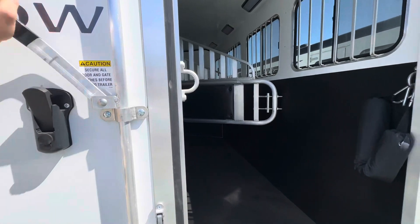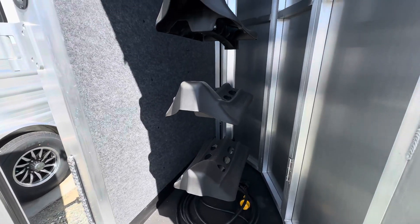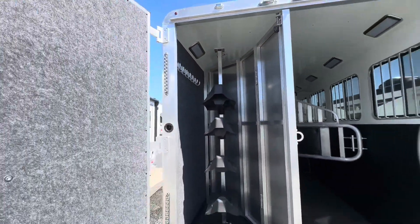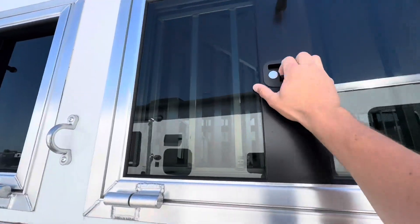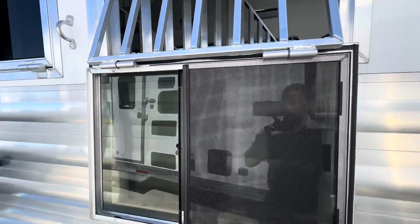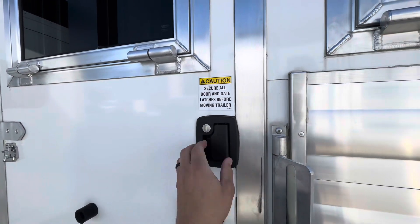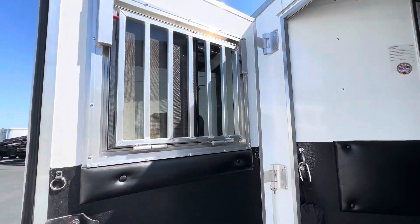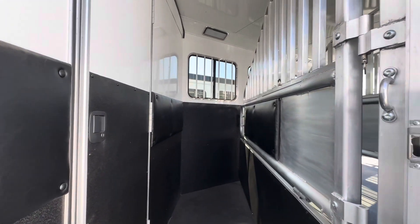Check out the tack area — adjustable saddle rack with four saddles. Got drop-down head windows, nice and heavy-duty built. You also got the escape door.